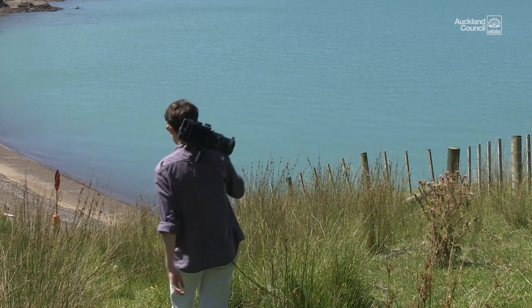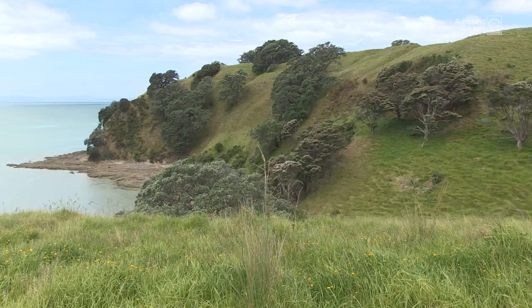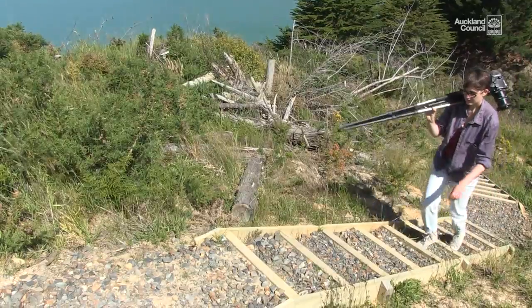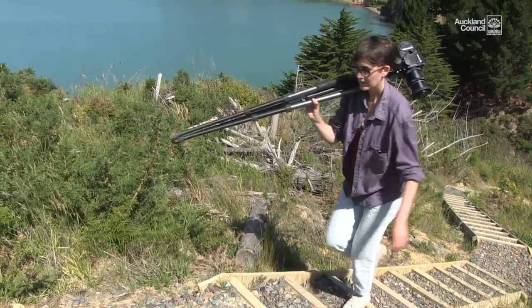My interests were pretty much the evidence of human use of the land, and this park had layers of this human use. It had the Māori occupation you could see in the pā sites — visible use of the land, the way it's been sculpted and used — but also loads of evidence of industrial use.